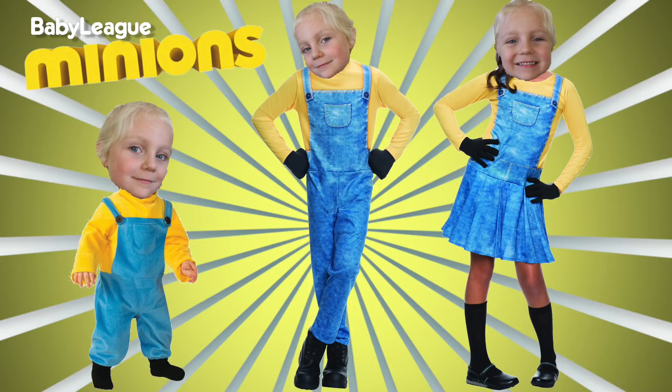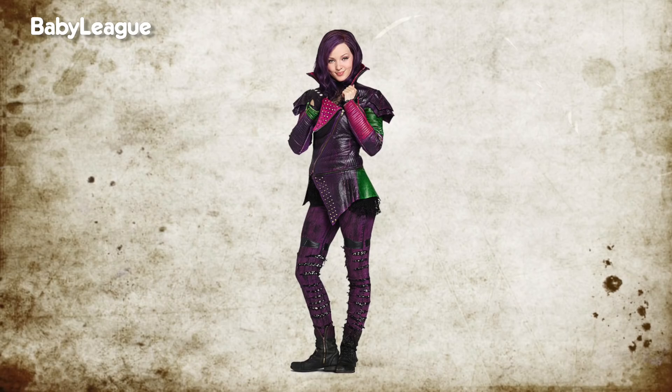Or her third choice is Mal from Disney Descendants. This is a pretty hard costume to find, so I'd have to DIY it with some black and purple leather, some ripped black jeans, and some purple washable hair paint. All of these seem to be the most popular costumes out there this year.